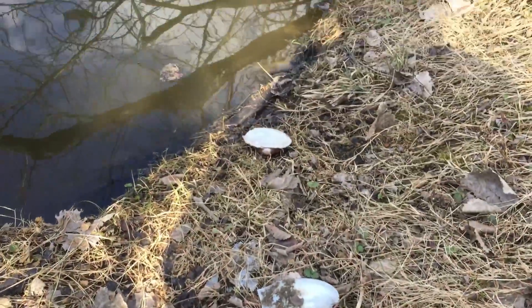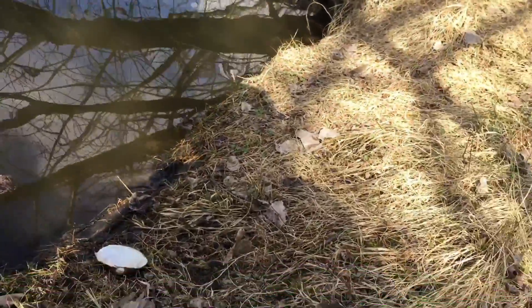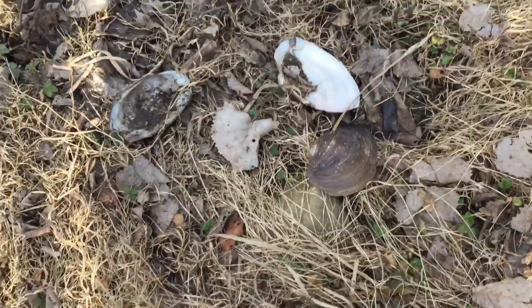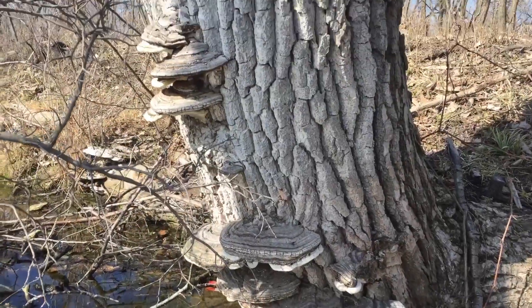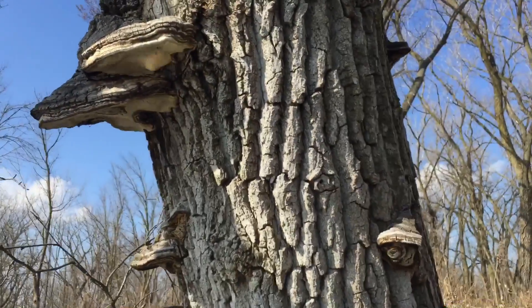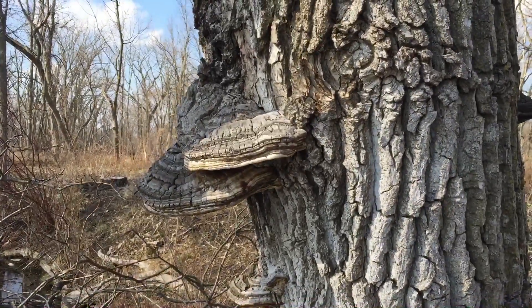Found some shells of freshwater oysters or clams — I don't know which one — but there must be something like a mink maybe, gathering them and bringing them up here and eating them. So I just sat down for a break and some water.